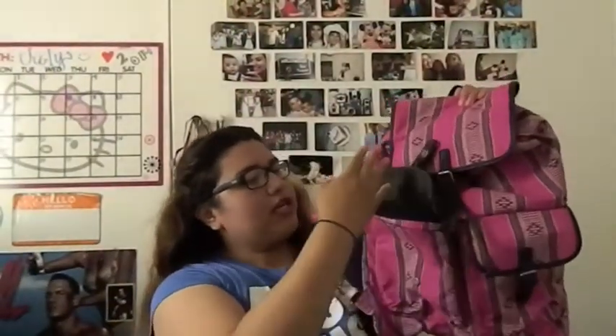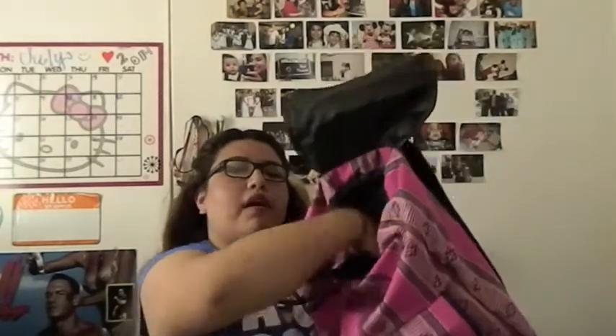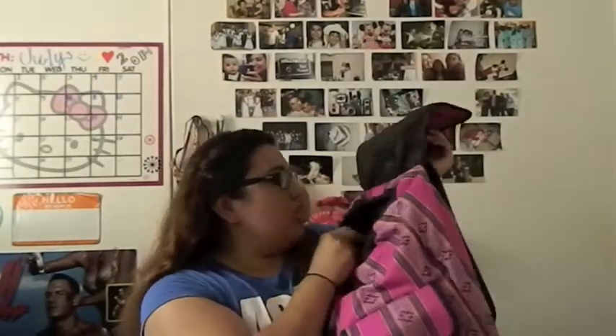The backpack has two big front pockets, a big main pocket inside, and a zipper compartment where you can put pencils, loose change, or other small items.